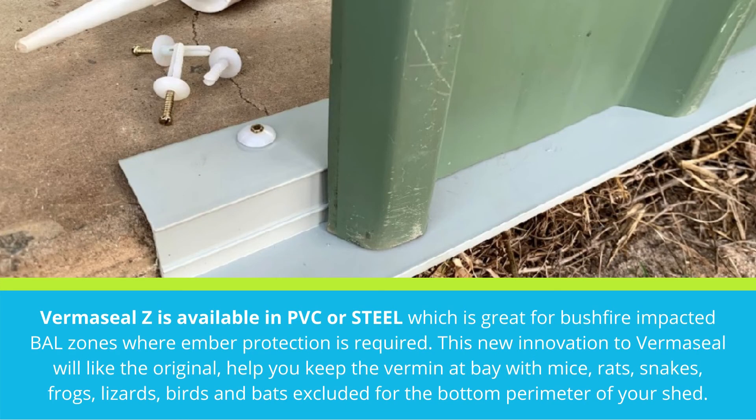Verma Seal Z is available in PVC or steel and is a new innovation to Verma Seal. Like the original, it helps you keep the vermin at bay — with mice, rats, snakes, frogs, lizards, birds, and bats excluded from the bottom perimeter of your shed.